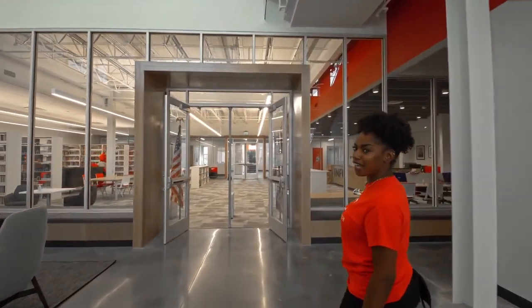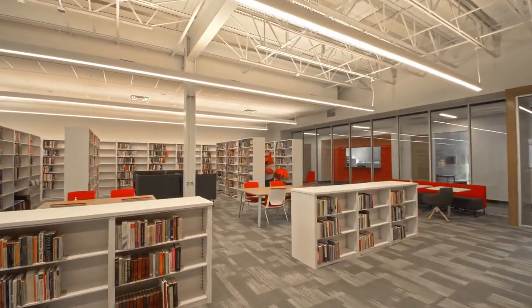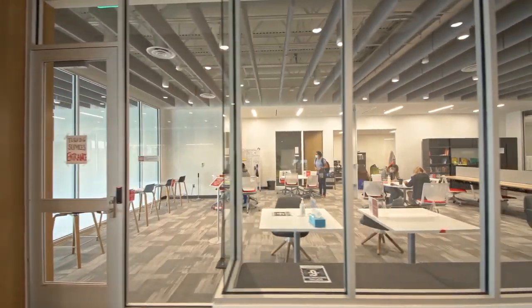If you walk this way, you will see the library. The library is part of the Dean Lozoya Family Academic Resource Center. This new space is perfect for research, studying, or even just a quiet place to read. The other part of the Academic Resource Center is the Tutoring Center on the second floor, where we offer free tutoring, supported study, and group study rooms as well.